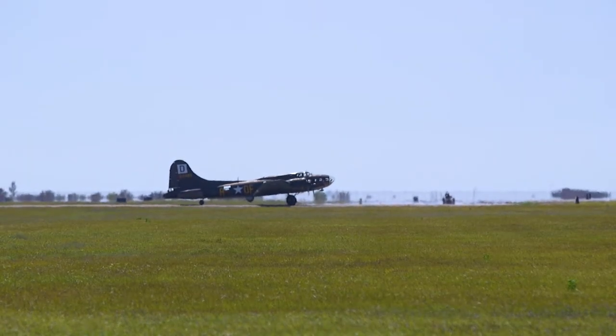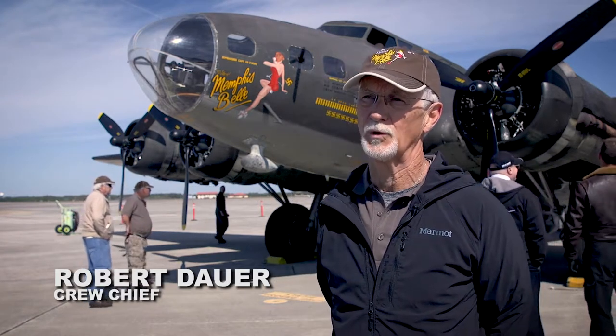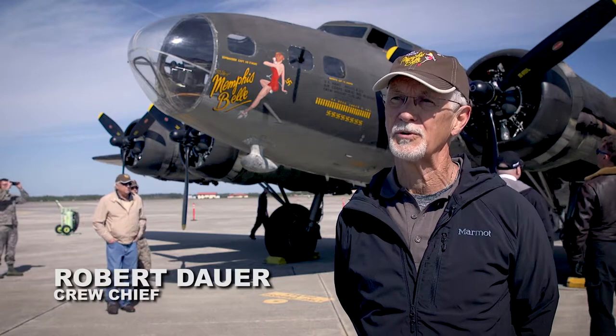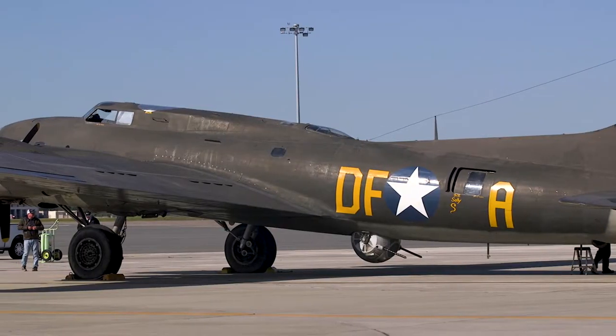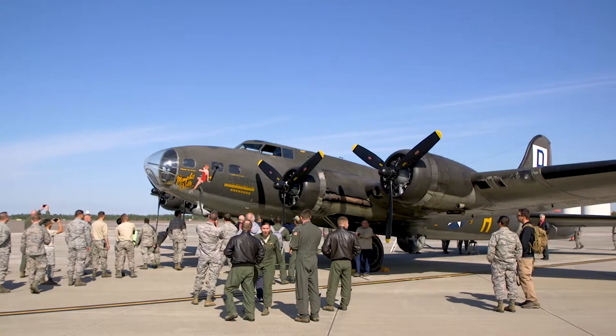The Memphis Belle is notable because it was the first aircraft to successfully complete 25 missions over in Europe with the same crew. As a result, the government brought the plane back over to MacDill to do a war bonds tour.